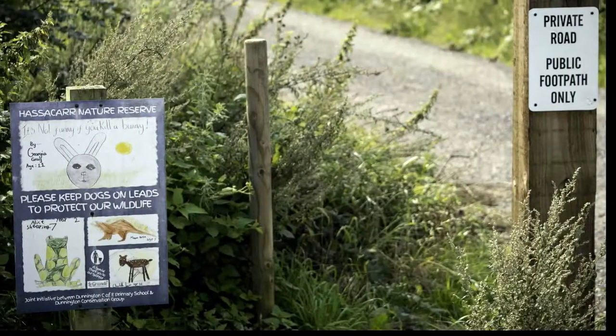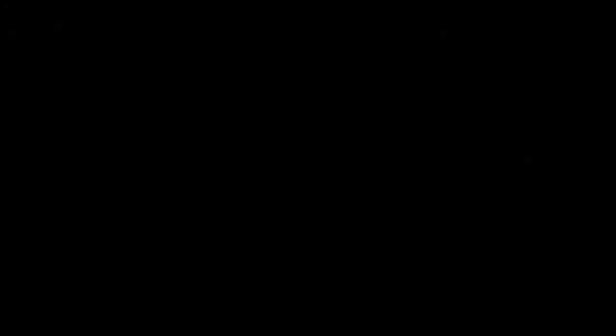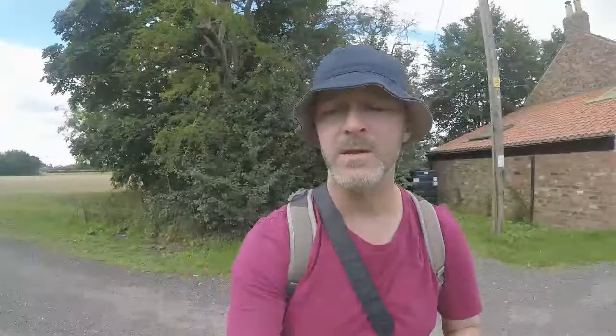This is the entrance to the nature reserve as you drive from the B1079 Hull Road, just before the sports club on the left. So we've got the entrance here, just off the track down from the main road. If we just take you down here I'll show you the information board on what type of wildlife there is here.